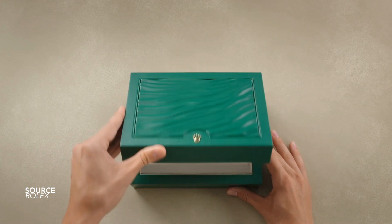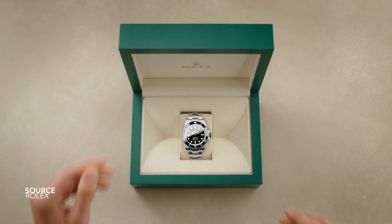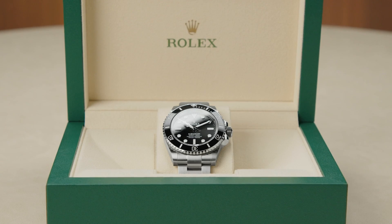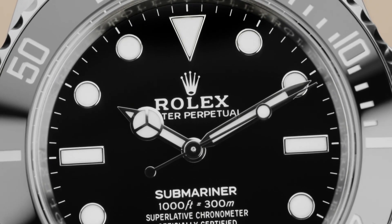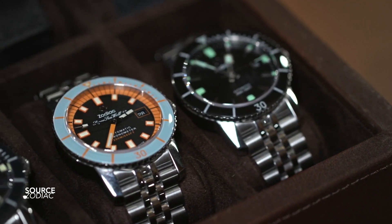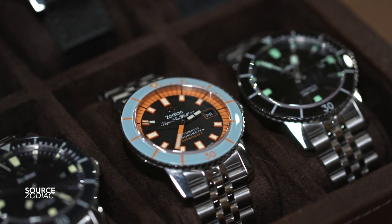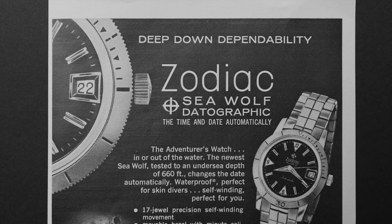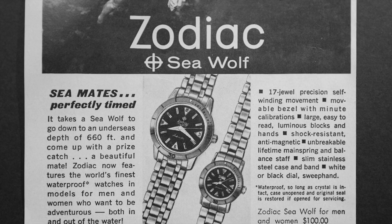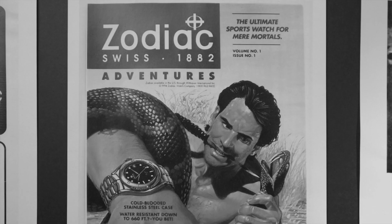By the 1950s, for the first time, we started seeing these characteristics come together. In 1953, we saw the debut of three extremely influential dive watches: the Zodiac Seawolf, the Rolex Submariner, and the Blancpain Fifty Fathoms. All of these pieces deserve commendation, and it's interesting to think that 2023 marks the 70th anniversary of all three of these models. I guarantee we are going to see some interesting evolutions of each.